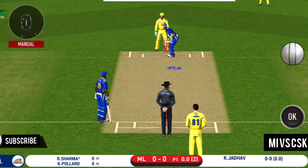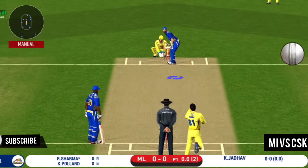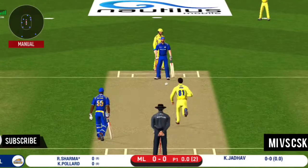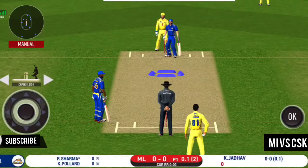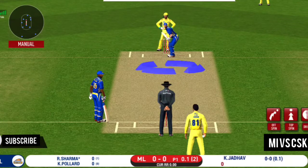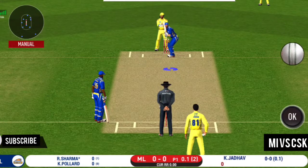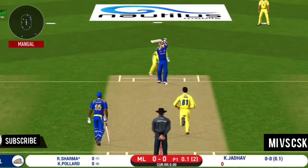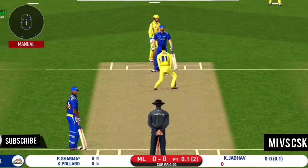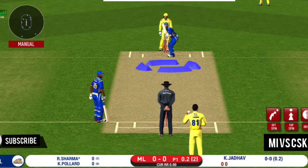That's a pretty interesting field the captain has set. That's a difficult field to bowl to — the bowler has to be very tight with his line and length. There is a fielder at cover.